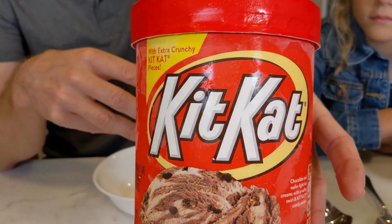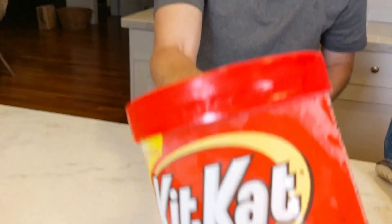This is it. It's from the Hershey Company — Kit Kat. It says it's a light ice cream: chocolate and wafer light ice cream with wafer swirl and Kit Kat candy pieces. So are you excited to try this one, Evie?